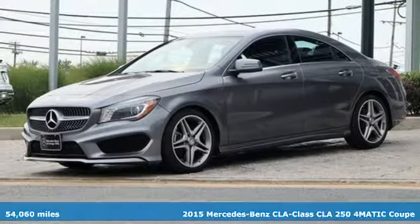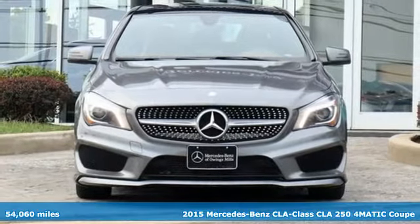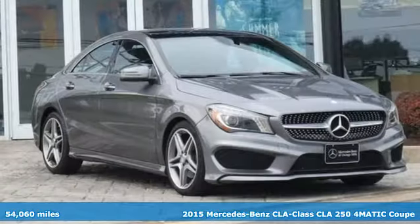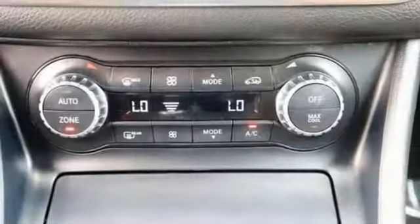It's a 2015 Mercedes-Benz CLA. The curves seduce your eyes, and the sharp lines hold your gaze. And when you get a taste of the performance, you'll know dreams do come true.